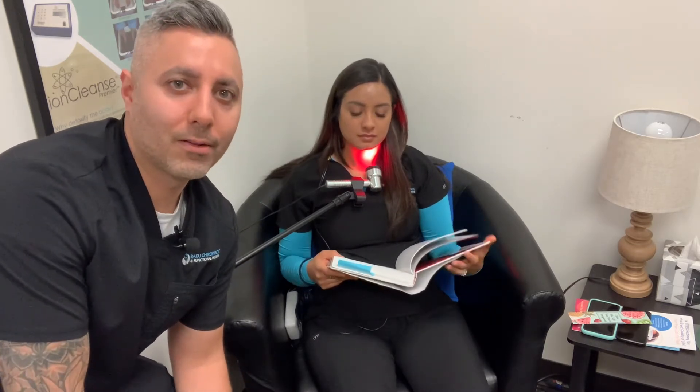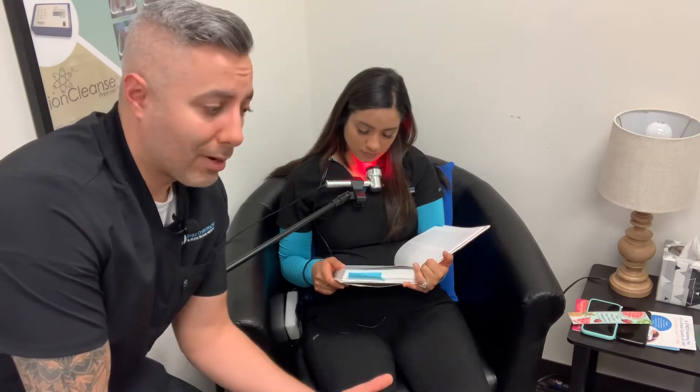Hey everyone, Dr. Skylar Baku, and in this video I'm talking about infrared light therapy. It's something that has been around for a long time now, and there's over 30,000 studies on PubMed and journals for what low-level light therapy does to the body and healing. So it's a really great modality.